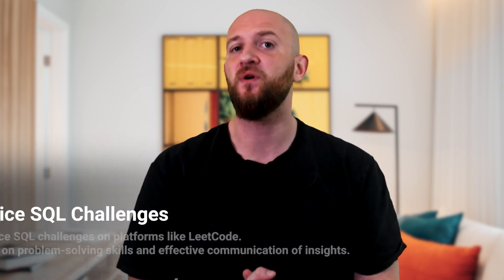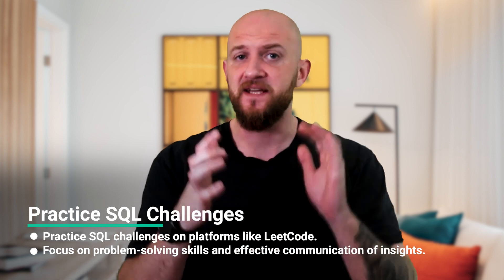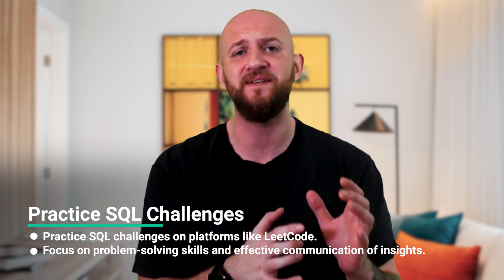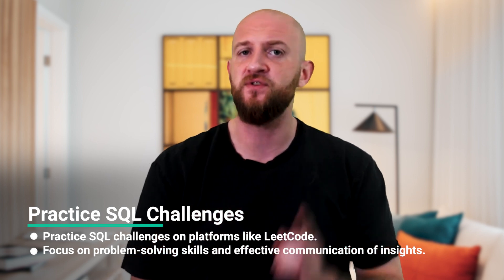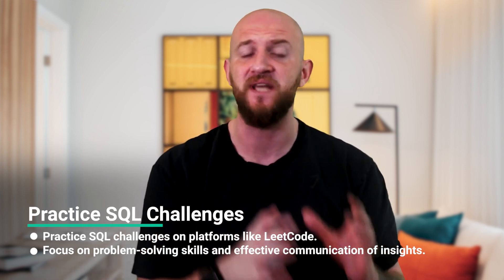Next, you are also looking at a case study that involves a SQL-based challenge. It primarily involves product-based questions that require candidates to provide KPIs and data to support their answers. The focus is on your problem-solving skills, data analysis capabilities, and your ability to communicate insights effectively. So make sure you spend some time practising SQL challenges on LeetCode and other platforms.